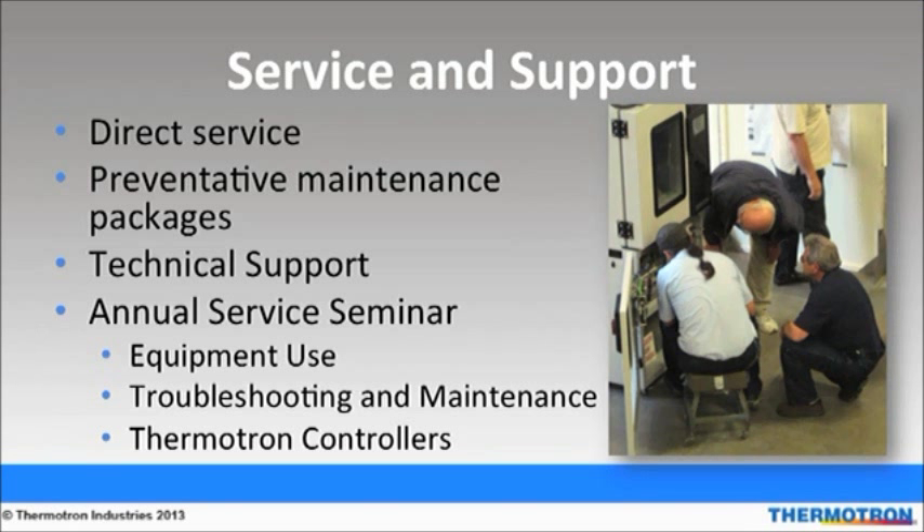Thermotron offers preventative maintenance packages and employs direct field service engineers to keep your equipment up and running. Free technical support is available by calling Thermotron. Additionally, Thermotron holds an annual service seminar, which is an intensive 2-4 day course with lecture and hands-on learning. Classes revolve around equipment use, maintenance, troubleshooting, and the control system of environmental test chambers, HALT and HASS equipment, or electrodynamic vibration systems.